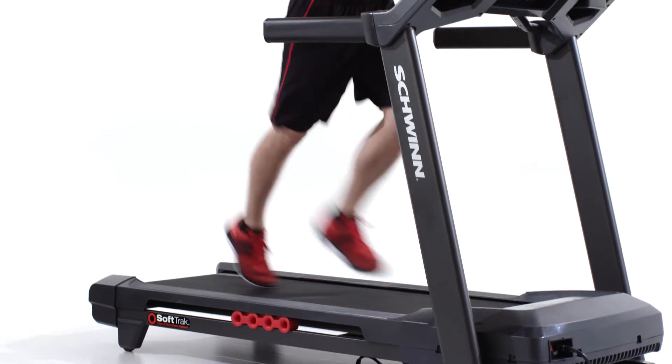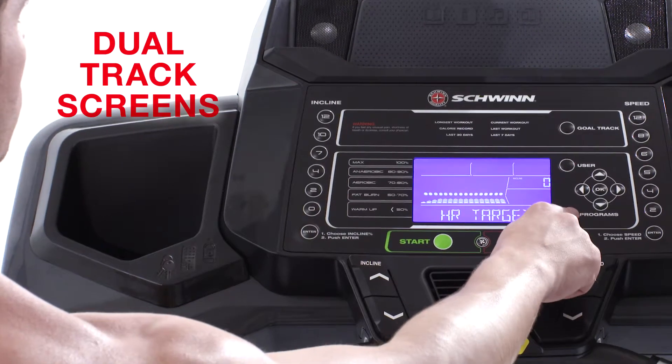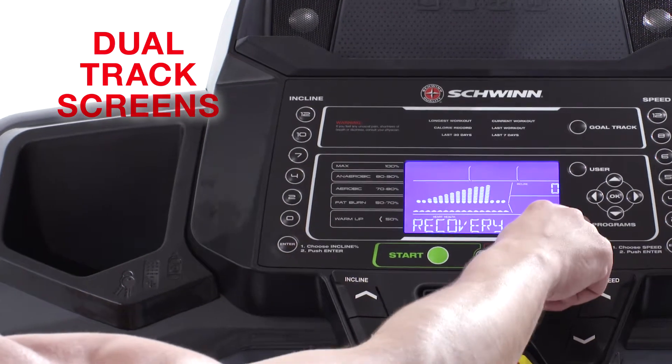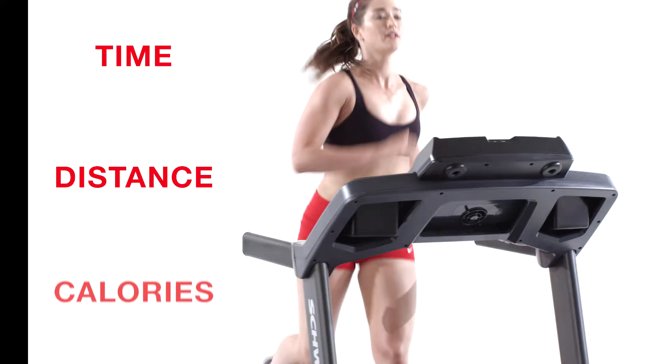Consumers just like you helped us improve how workout metrics are displayed. With our dual-track screens, you can pop a magazine or tablet into the media rack and still keep an eye on time, distance and calories.